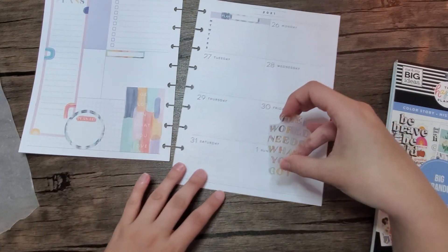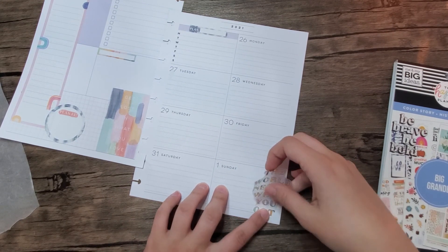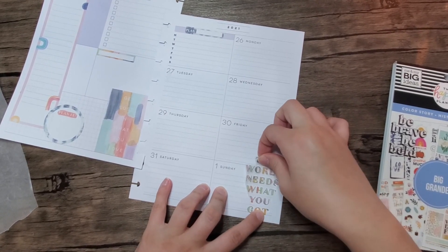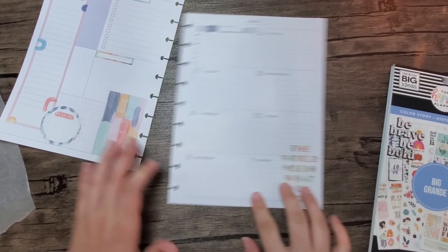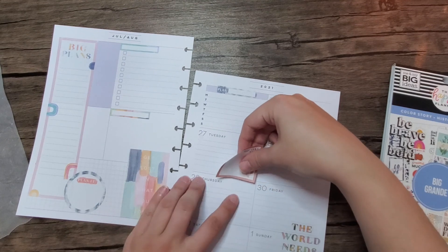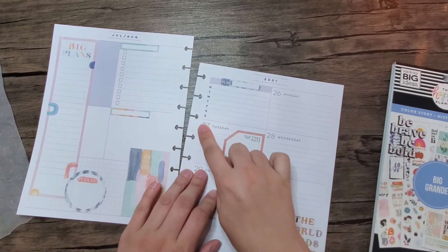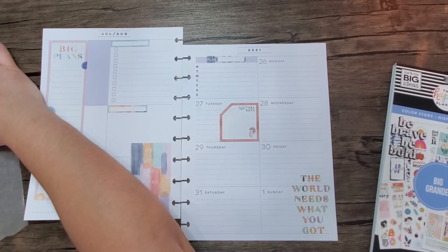I'm going to take my quote — 'the world needs what you got' — and put it down here on Sunday. I have to scoot it over just a little, try to line that up right on the line. Then take this take note sticker and put it here. I ripped my paper just a little bit right here when I was pulling up those other stickers.